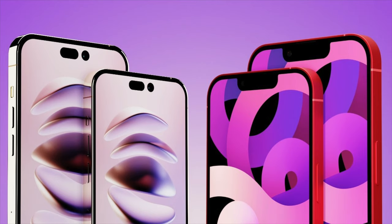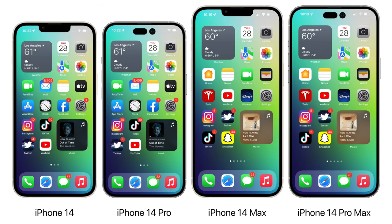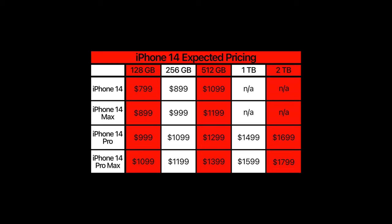They're also getting rid of the mini versions of the iPhones — it'll just be a 6.1-inch screen and a 6.5-inch screen. The lineup will be iPhone 14 and iPhone 14 Max as the budget versions, and then the pro versions: iPhone 14 Pro and iPhone 14 Pro Max. Pricing will be slightly different — recent rumors are saying it'll be about a hundred dollars more USD, and in Canada around 150 dollars more.